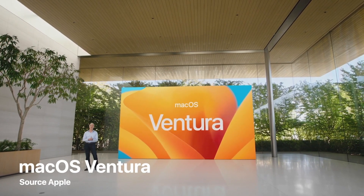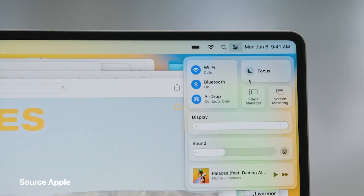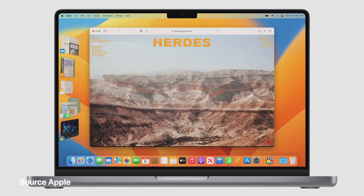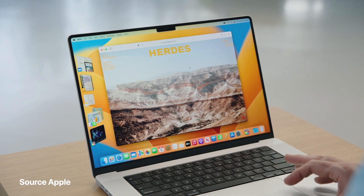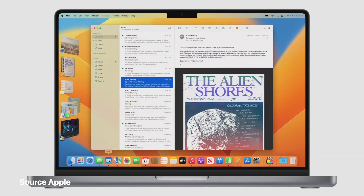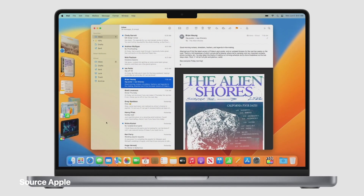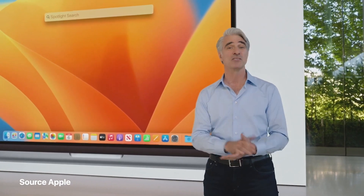macOS Ventura enriches so many of the ways we use our Macs. When you're working, it's easy to find yourself with lots of open windows. With Stage Manager activated from Control Center, it automatically arranges all my windows off to the side and puts the app I'm currently working with front and center. When I bring forward a different app, like clicking on Mail in the Dock, it's brought to the stage and Safari gracefully moves over to the left with my other recent apps.